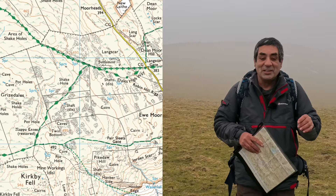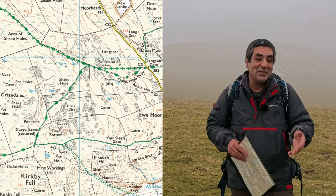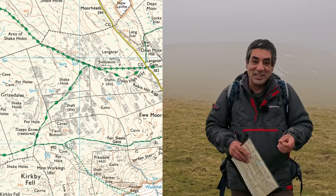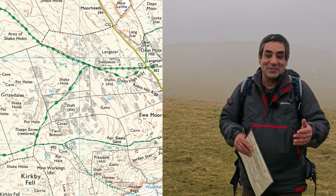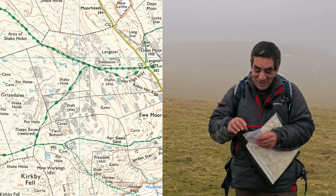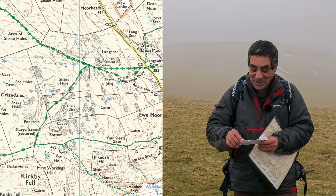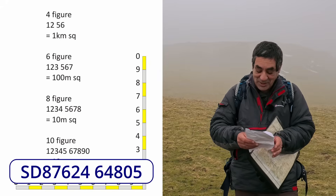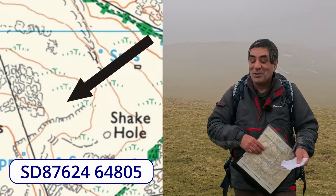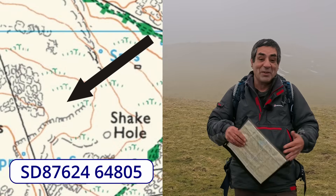I've just finished teaching an advanced navigation exercise, and as the participants were leaving, they told me they'd really enjoyed it. To show their appreciation, they bought me a gift - which was awfully nice of them. But all they gave me was a copy of a 200-year-old map of this area with a 10-figure grid reference written on the back: SD87624, 64805. So today I'm looking for a very specific one-metre square of grass in the middle of a big field.